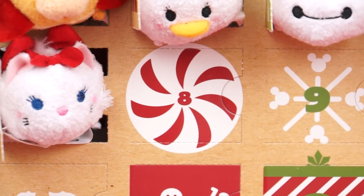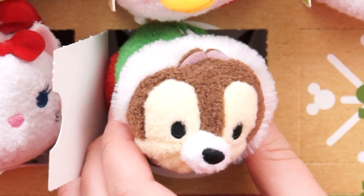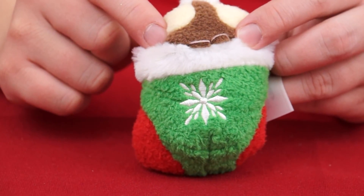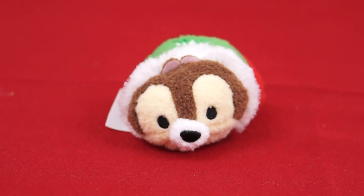And now for our plush Tsum Tsum advent calendar! Number eight's on a peppermint candy. Oh, it's Chip! Look how cute his little face is — and he's in a Christmas stocking! It's green and red with a snowflake on the front. How nice is this little chipmunk!